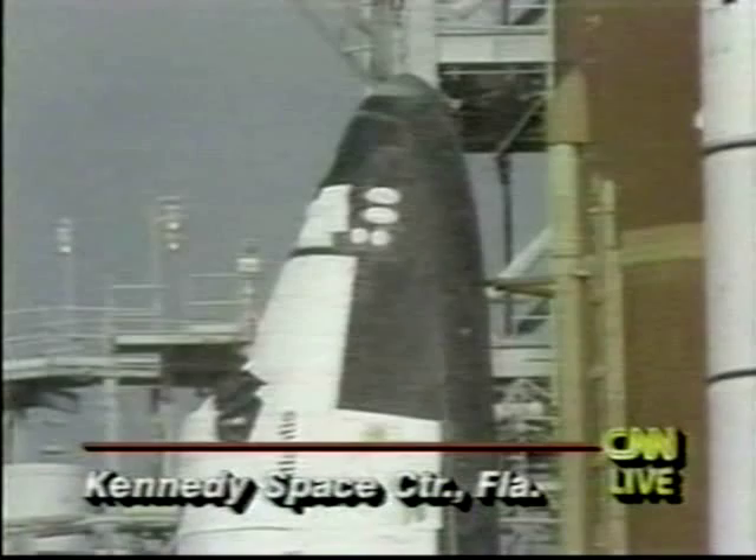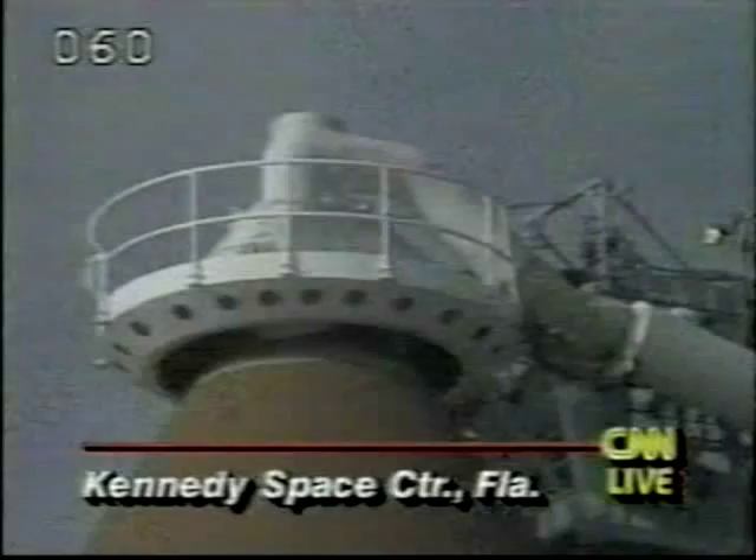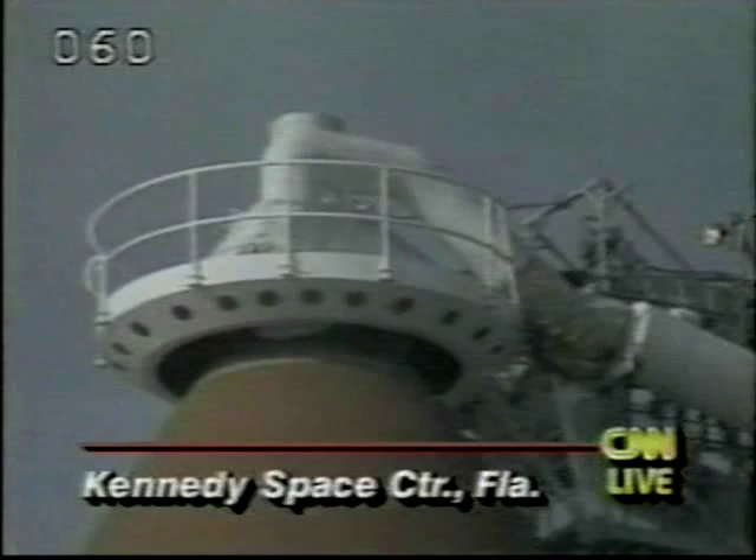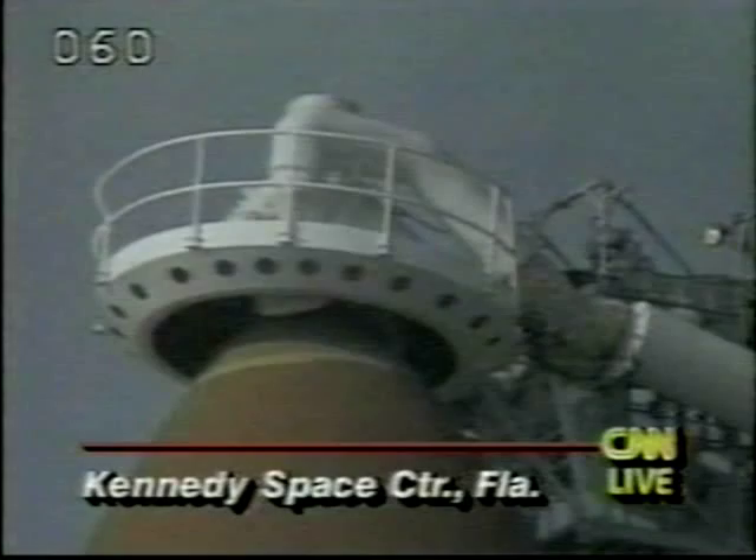There are more journalists and people out here than anyone can remember in recent times, and of course that's because there is a Belgian astronaut on board. We get somewhat jaded by all this in the United States doing this so often, but for these people it is a great, great event, with all the journalists and dignitaries from Belgium.